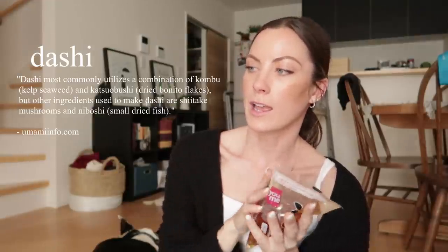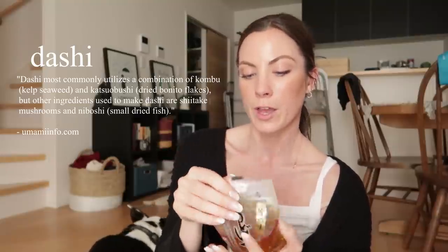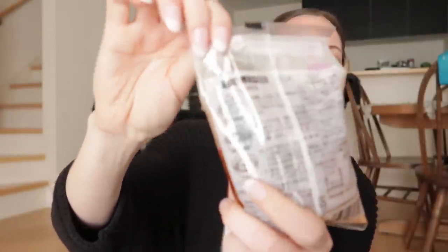I also got udon dashi — this literally says udon dashi. Dashi is water and fish flakes that have been boiled together to make a broth. I can't read the packet well enough to know if there's other stuff in it, so I wanted to try it. It has little pictures on the back so I have an idea of how to use it.